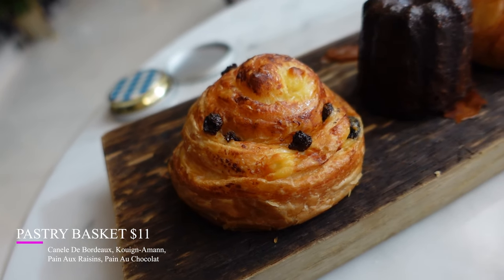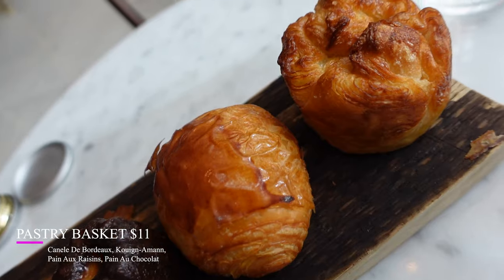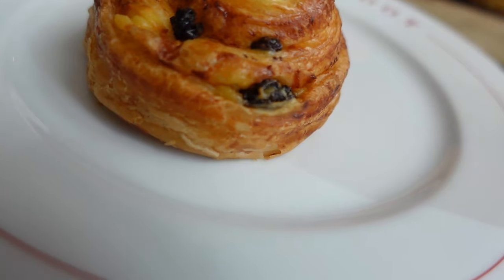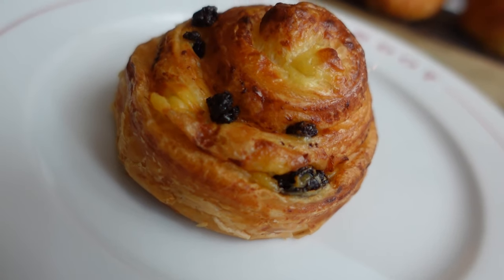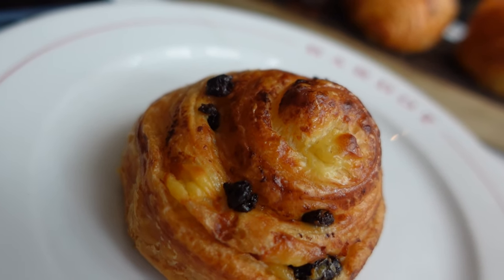The first thing I ordered is their pastry assortment. It comes with four different pastries: a raisin one, a rum vanilla one, a chocolate one, and then a buttery sugar one — plain, I guess, would be the better way of saying it. So let's try each of these. This one is the raisin. They're so flaky and so light — buttery, light, and flaky. Absolutely delicious. The sweetness of the raisins is just the perfect topping. Perfect.